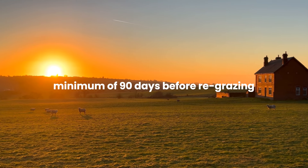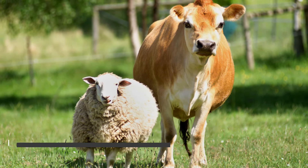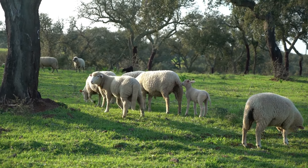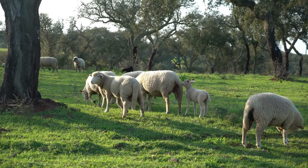Most practicing regenerative farmers recommend a minimum of 90 days before re-grazing. There are several species of animals that can be combined into the same grazing rotation, each with their own unique benefits and grazing preferences. For example, cattle tend to graze on taller grasses and legumes, while sheep prefer shorter grasses and browse. Combining these two species can help ensure that all types of forage are being utilized effectively and none are being overgrazed.